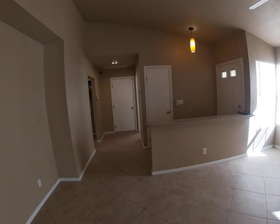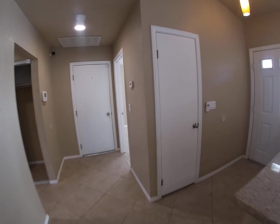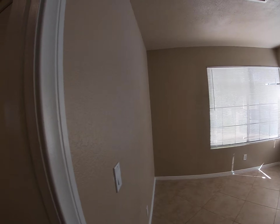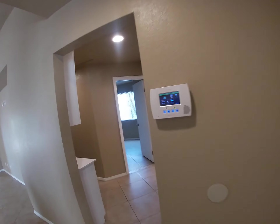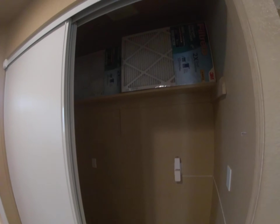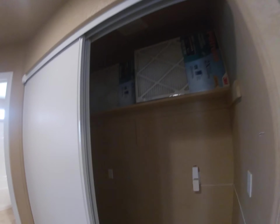Vaulted ceilings. And here's bedroom number one. You've got a security system that you can install or have monitored — it's not monitored now.